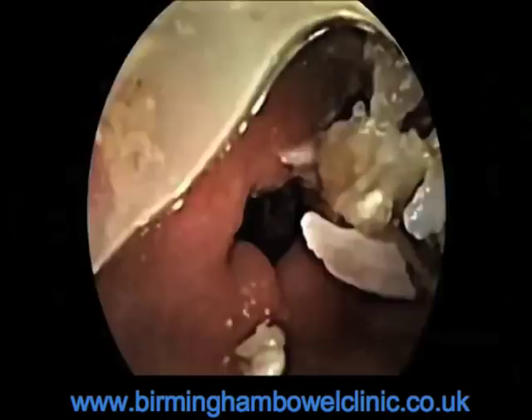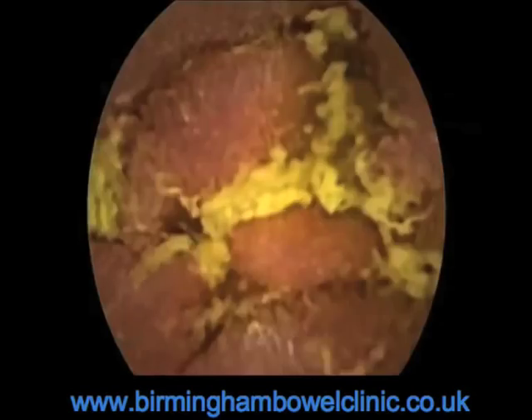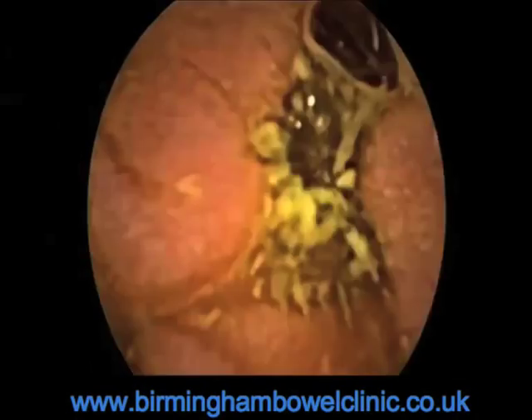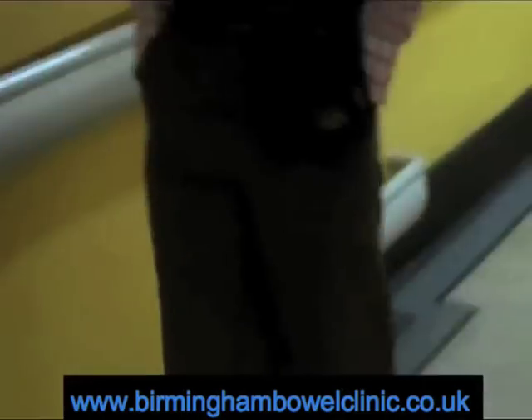The camera will keep taking pictures of the inside of Dr. Christian's body for the next seven hours and transmitting them to the recorder, before eventually popping out the other end and disappearing for good down the toilet bowl. But the images are stored on the recorder and quickly available for diagnosis.